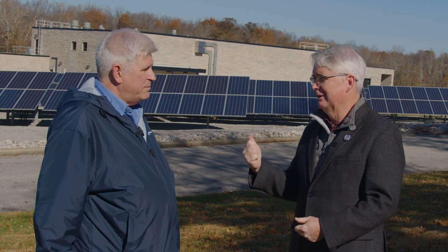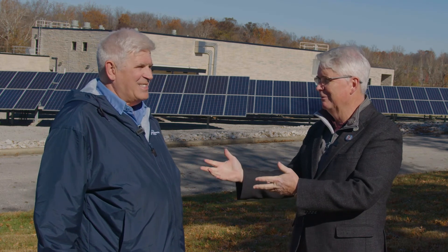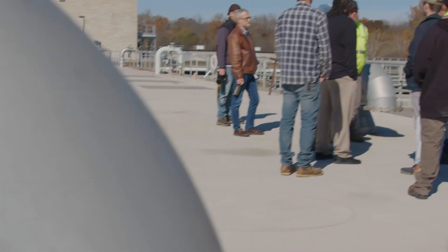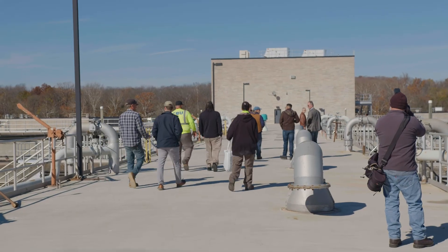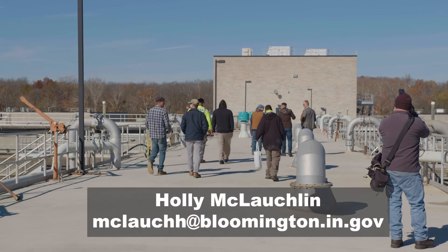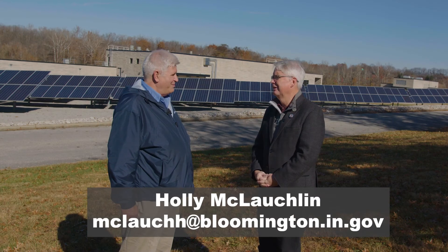There are tours happening today. If you want to learn about this plant or any of our plants, please contact Holly McLaughlin — give her a call and set up a tour.